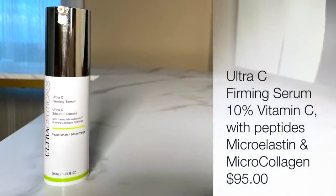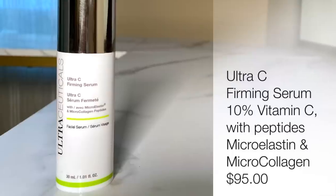Next up is one by Ultraceuticals — the Ultra C Firming Serum. This combines pure vitamin C, L-ascorbic acid, with two powerful peptides: microelastin and microcollagen, which help smooth wrinkles and make skin look firmer. You pump a few drops onto the hand and rub it into the skin. It's recommended for morning use, on alternate days if needed. It's a 10% L-ascorbic acid. It doesn't feel as oily as the others, making it better suited for the morning. It tackles firmness loss, wrinkles, and anti-aging, so you get a lot of bang for your buck. The Ultraceuticals C Firming Serum comes in at $95.